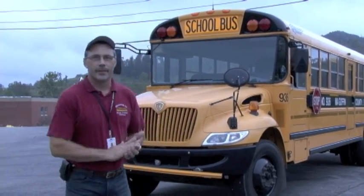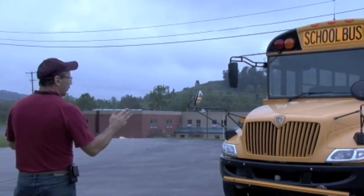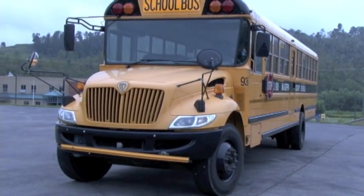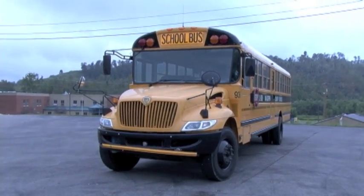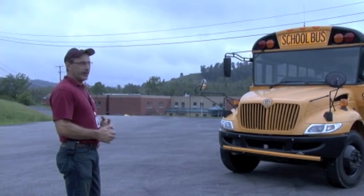So I'll get started with the pre-trip. First thing I do, I'm looking at the posture of my bus to make sure it's not leaning to the left or right. If it should be leaning, it could be a busted shock, broken leaf spring, or a flat or under-inflated tire.